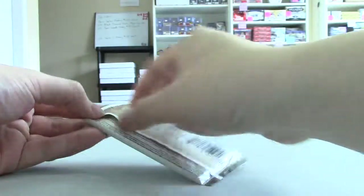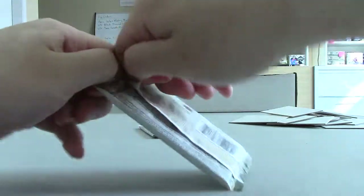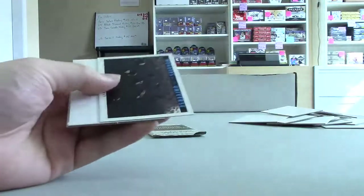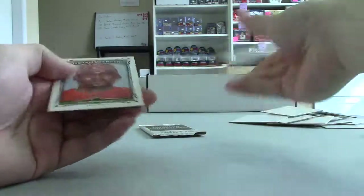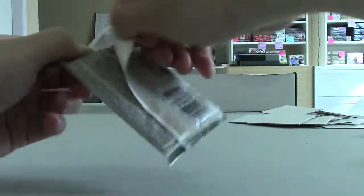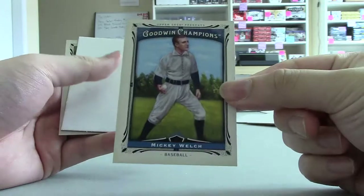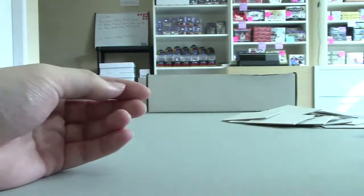Two packs left. Asteroid belt. And the last pack — short print base of Mickey Welch. Okay, like always, thanks for the order, Michael.